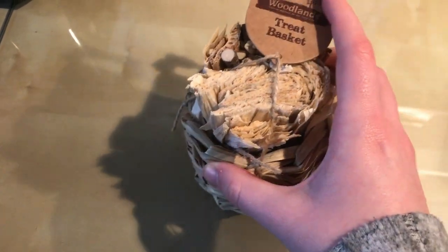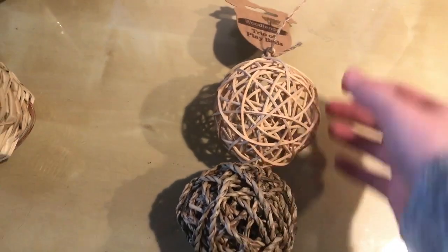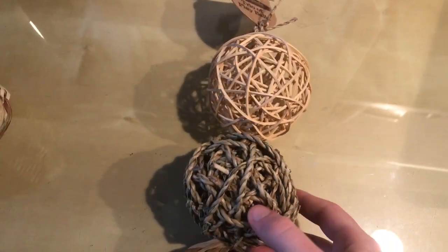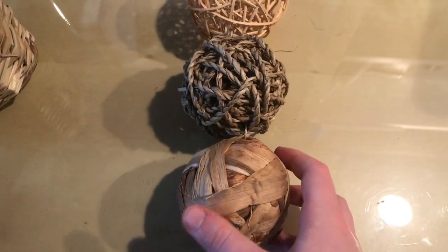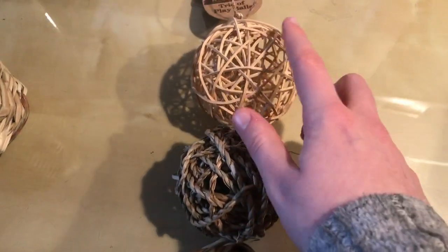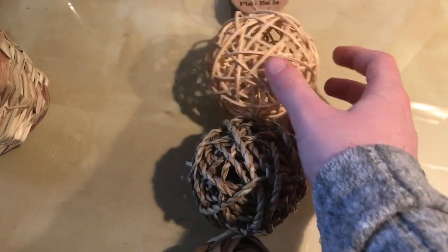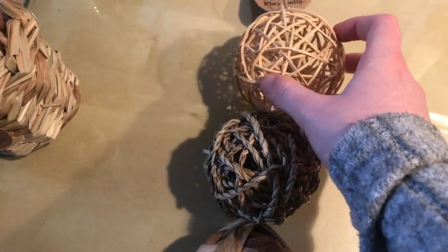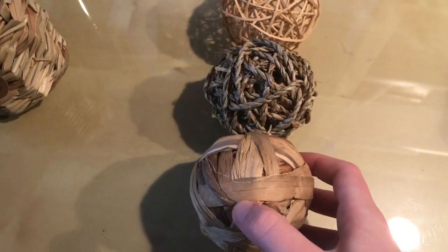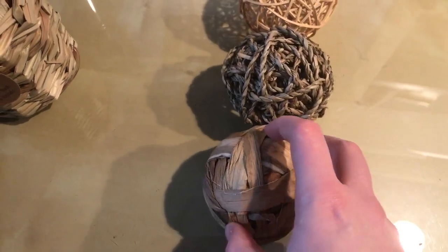Then I got the trio of play balls, which is a rattan ball, a seagrass, and a hyacinth ball. Lenny loves the rattan ones so much — he's destroyed his other one that I gave him — so he's going to be having one of these.